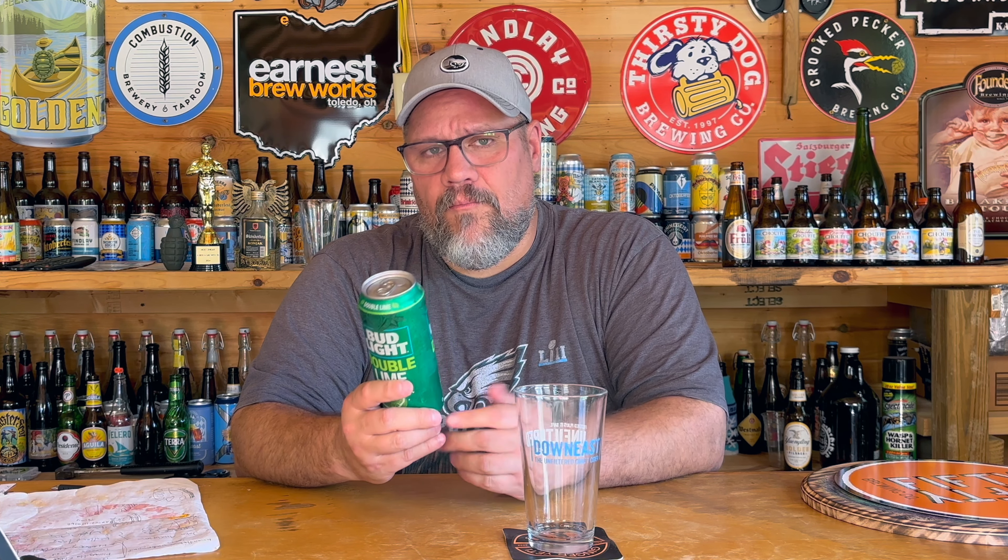Initially I thought Bud Light Double Lime — I could probably get this at home — but it doesn't look like I can. When I looked it up, it says this is actually made by Labatt in Toronto, Ontario, Canada. When I went on to Untappd and Beer Advocate, it appears that there were only 500 check-ins to this on Untappd. For a Bud product, I'd expect millions, which kind of led me to believe that this is only available in Canada.